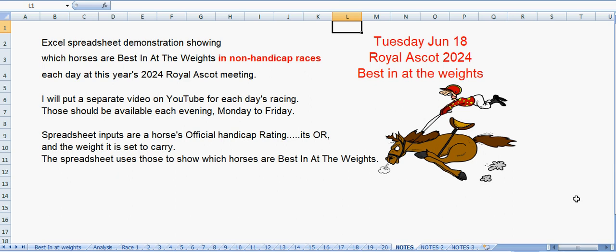Hello and welcome to my Royal Ascot 2024 demonstration of Best In At The Weights. You may have seen my previous demonstrations - I've covered Cheltenham a couple of times. Because I haven't done Ascot before, I did it for my own interest last year, and this is what we'll be doing.